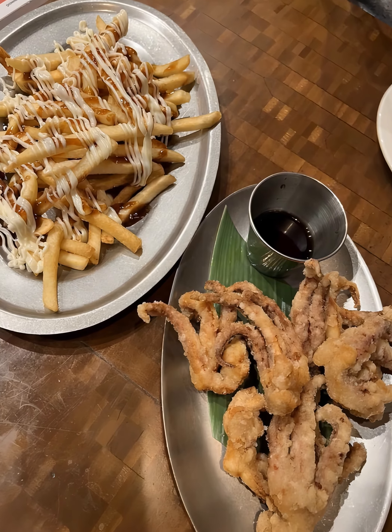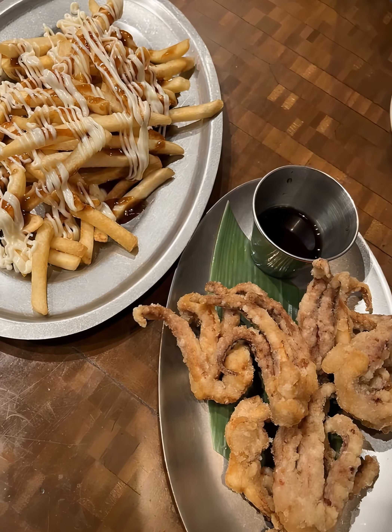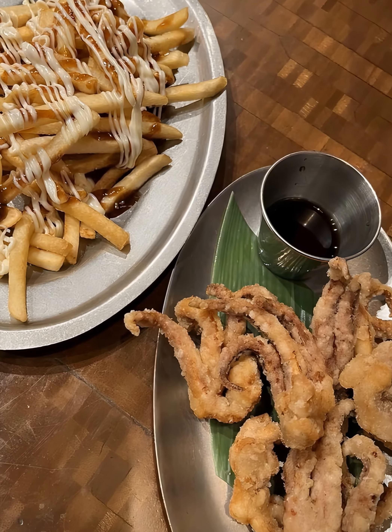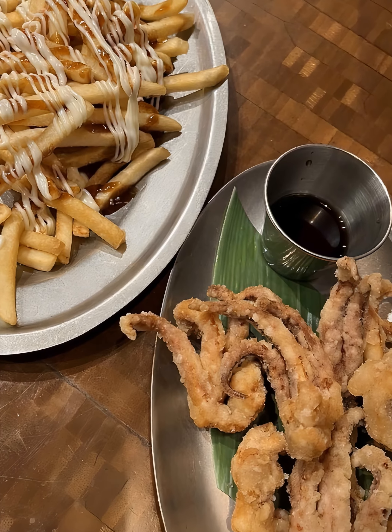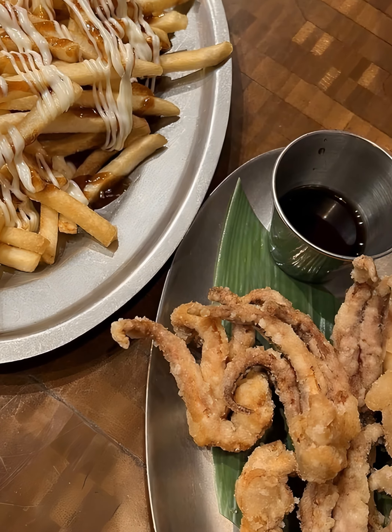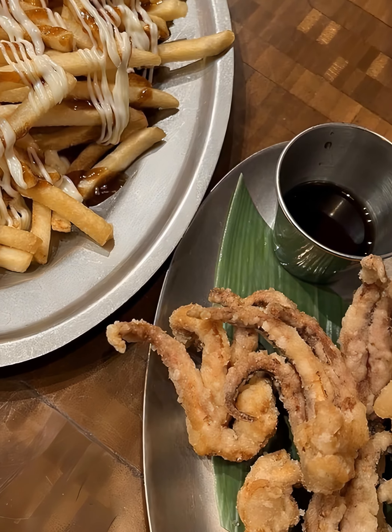Indulgences are allowed, especially when it comes to the fried calamari and Nojo fries. The calamari is crispy on the exterior yet tender inside, seasoned with a unique blend of spices. Enjoy them with a side of their signature Nojo fries, making it an irresistible duo.